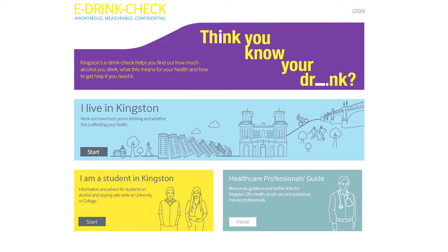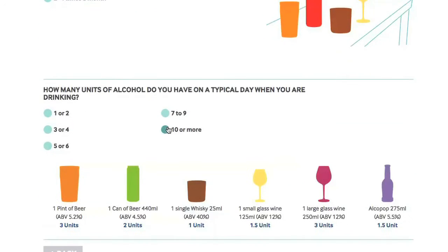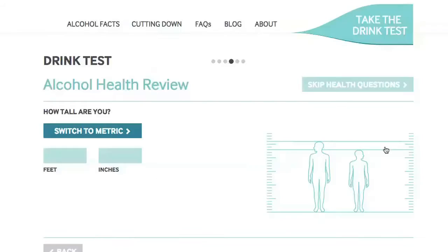Welcome to Kingston's eDrinkCheck, the all-in-one website that helps you keep track of your drinking and stick to lower levels to improve your health. The eDrinkCheck asks you a series of questions about your drinking and your health. It's all confidential and simple to use.